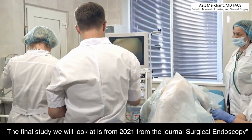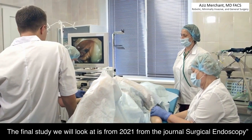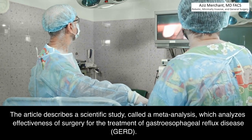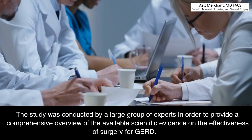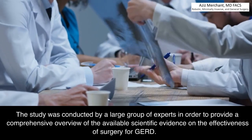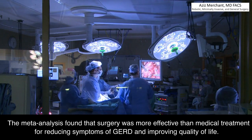The final study we will look at is from 2021 in the journal Surgical Endoscopy. The article describes a scientific study called a meta-analysis, which analyzes the effectiveness of surgery for the treatment of gastroesophageal reflux disease, GERD. The study was conducted by a large group of experts to provide a comprehensive overview of the available scientific evidence. The meta-analysis found that surgery was more effective than medical treatment for reducing symptoms of GERD and improving quality of life.